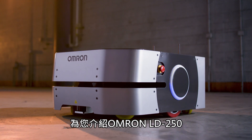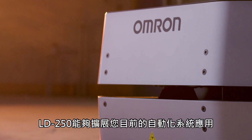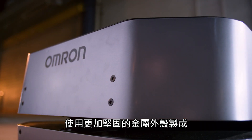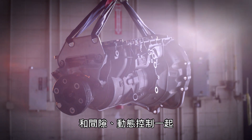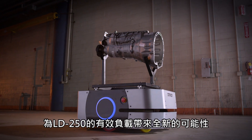Introducing the OMRON LD250, our newest and strongest autonomous mobile robot. The LD250 has the strength to expand what is possible in your automated system. The LD250 is built with sturdier metal skins, is capable of more demanding duties, and is also quieter than the LD90. Along with new software, clearance and dynamic controls, the LD250's new payload capacity allows for a new world of possibilities.